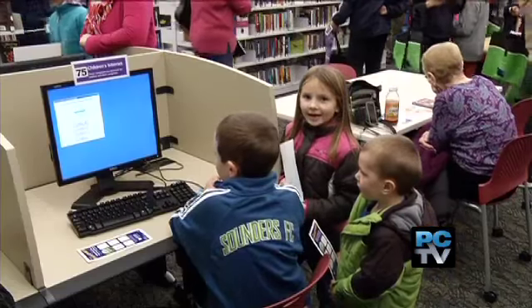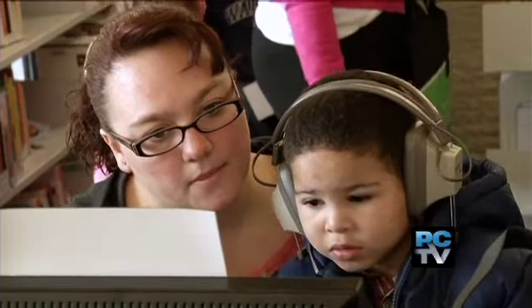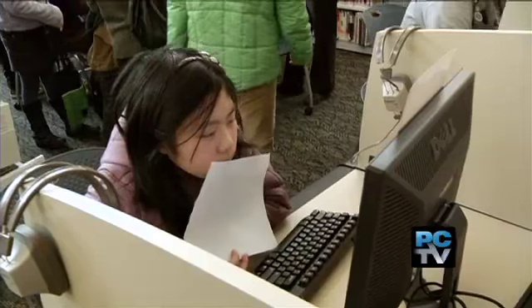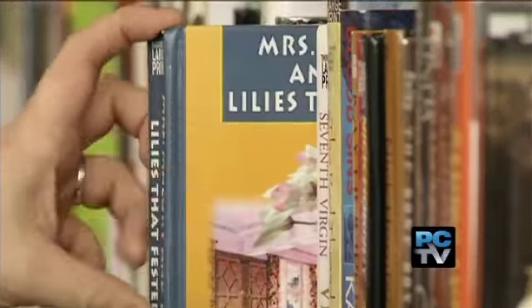This library has more than twice as many computers as our other library had before, because people are actually coming to us to use the computer — partially because we have faster speeds, and also because right now people don't have the internet due to tough economic times. On the one hand, the library has grown immensely, but on the other hand, it's trying to shrink the amount of energy it's using.